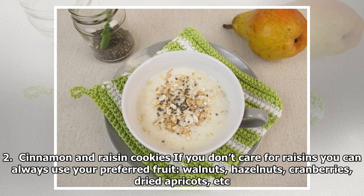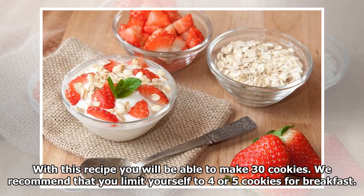Cinnamon and Raisin Cookies: If you don't care for raisins you can always use your preferred fruit — walnuts, hazelnuts, cranberries, dried apricots, etc. With this recipe you will be able to make 30 cookies. We recommend that you limit yourself to 4 or 5 cookies for breakfast.